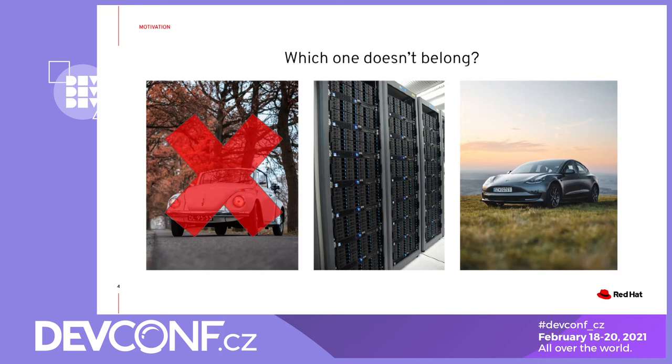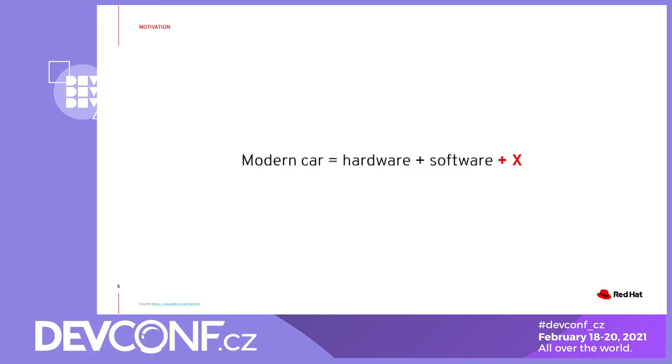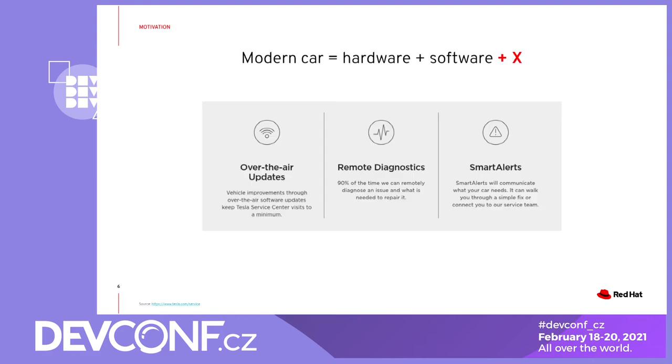Another common thing between the modern car and computers is the increasing complexity and limited ability for a single person to deal with each and every aspect of it, especially when something goes wrong. Talking about user experience though, there are ways how to actually make it better than the old one. So what is the car industry doing? They provide things such as automatic software updates, diagnostics, and alerting. And yes, we are still talking about cars here.